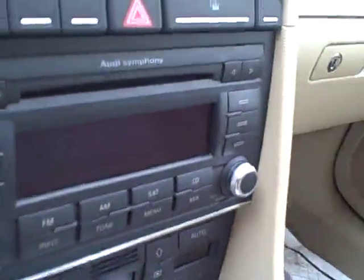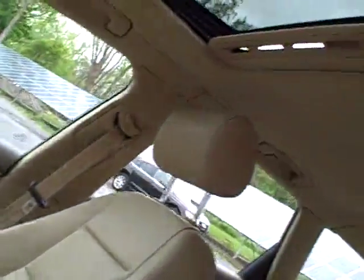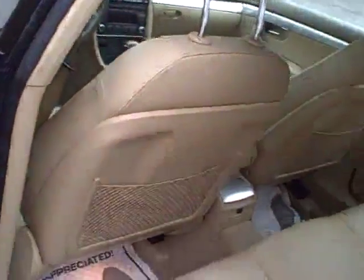Heated seats and electronic climate control, the Audi Symphony stereo with CD. ESP — that's electronic stability protection — traction control, and plenty of airbags. It's a very safe automobile; you hear that thud when I close the door.